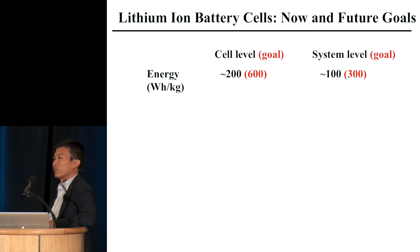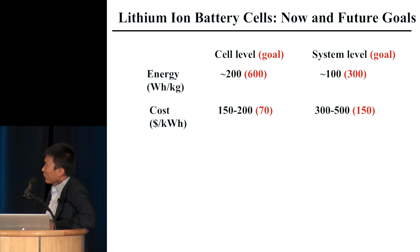At cell level cost, we are somewhere around $150 to $200 per kilowatt-hour. System level is somewhere between $300 to $500 per kilowatt-hour. We'd like to get to system level $150 and cell level around $70. These two cost and energy density targets are really critical for transportation.